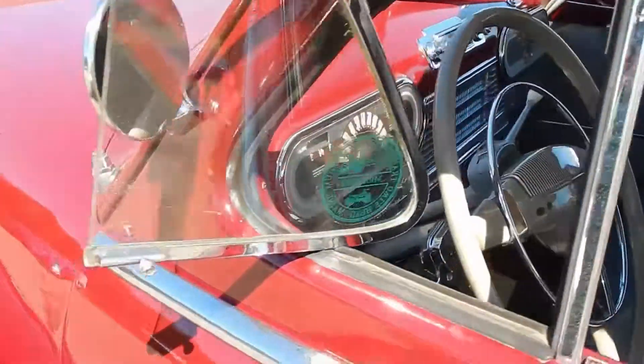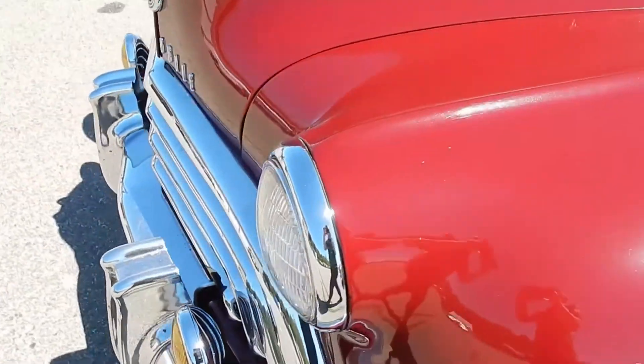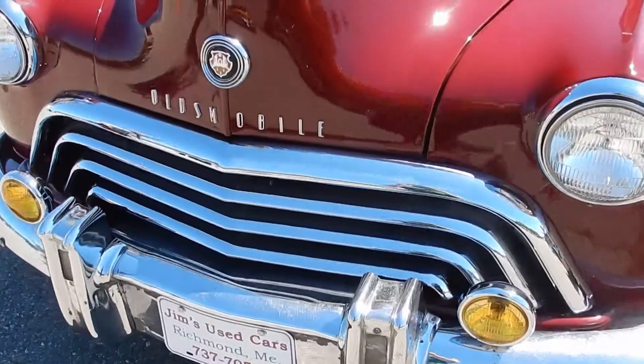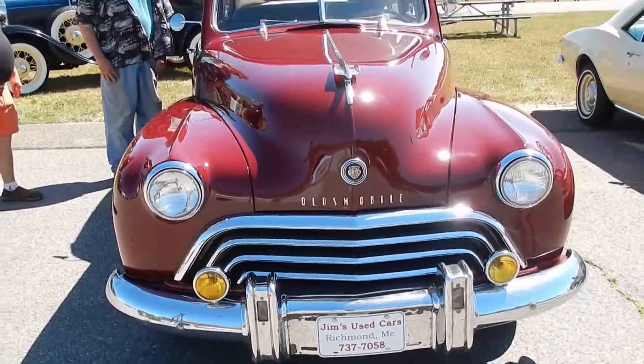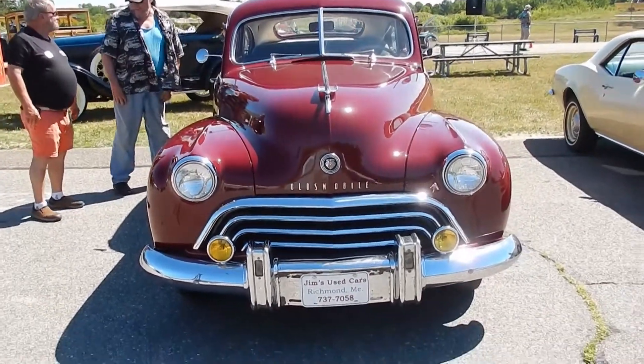The previous owner had a stroke and his left arm didn't work that well. I had a '71 Plymouth Duster for sale and the Duster had power steering, so he approached me about trading this car for the Duster.